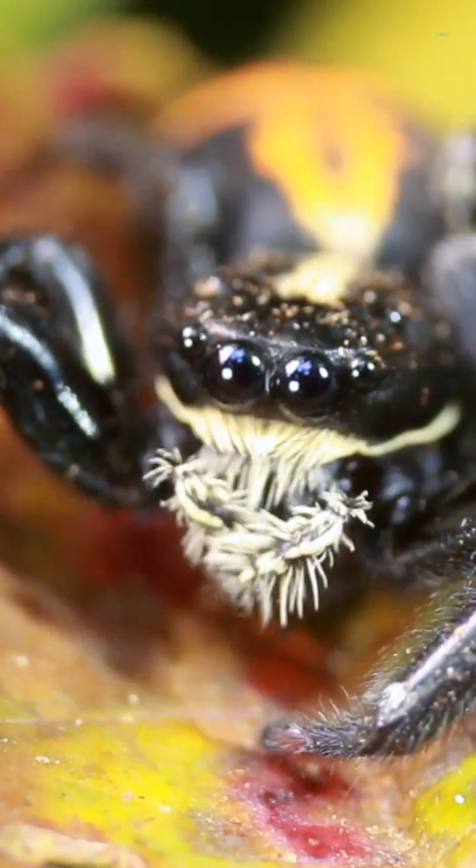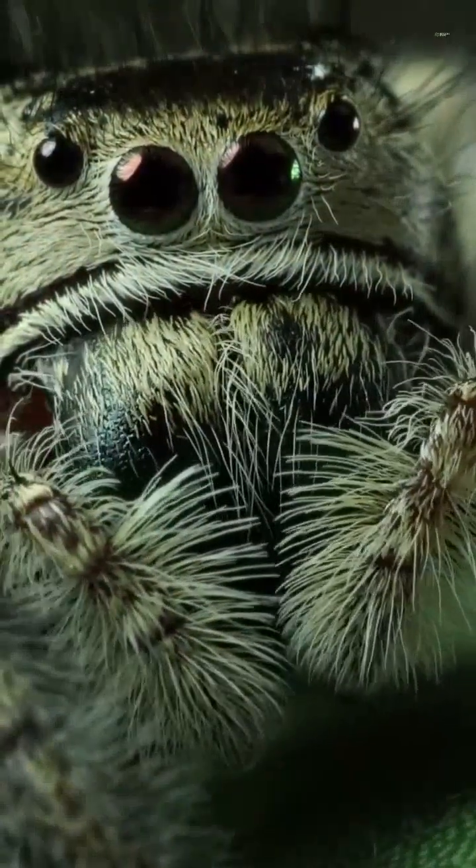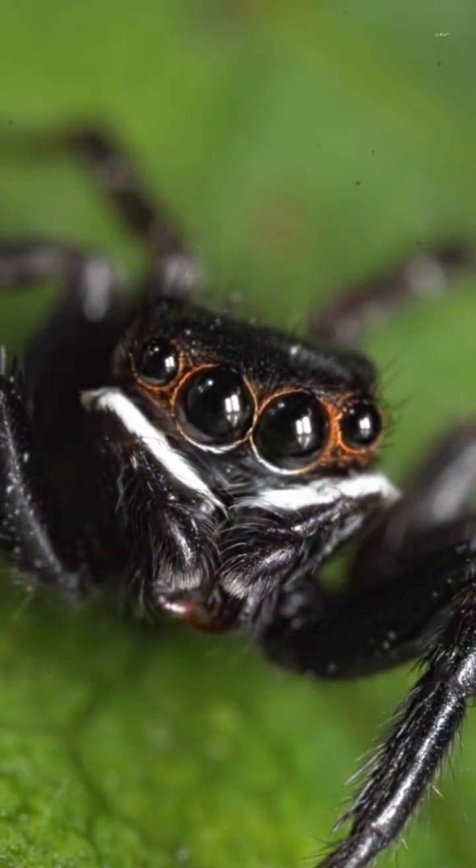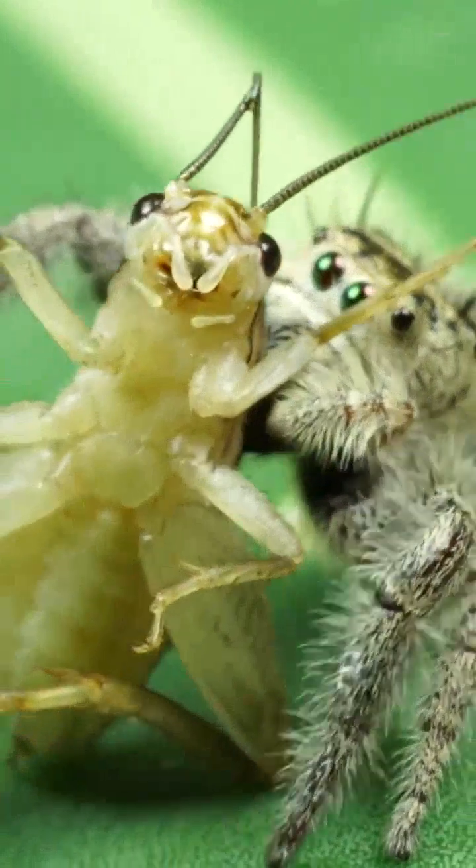Jumping spiders possess eight eyes in total. Their large central eyes offer sharp forward vision, while smaller eyes positioned around their head detect movement from every angle.